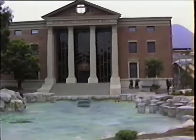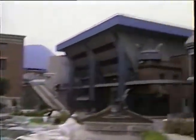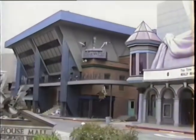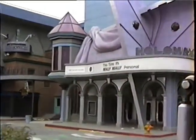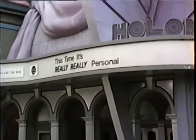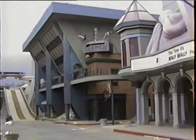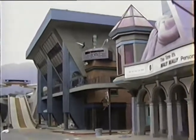The green building on the corner — those of you in the first and second cars kind of have to look back to see this; the third and fourth cars look straight across there on my side of the tram. That was the malt shop in 1955, where Marty first ran into his future father, George McFly, when George was still a teenager. What happens to that building in the future? Well, you got to see Back to the Future Part 2 to find out.